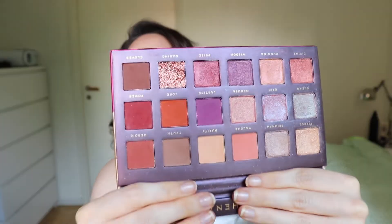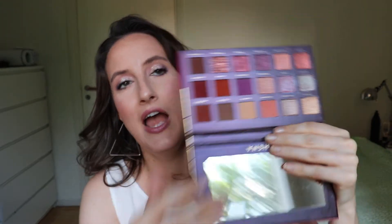Question number three: if you had to get rid of one palette right now, which would you choose and why? For me that was relatively easy — this one is the one I just don't care about. This is the Bad Habit Athena palette. It is a dupe for the Huda Beauty Desert Dusk palette.